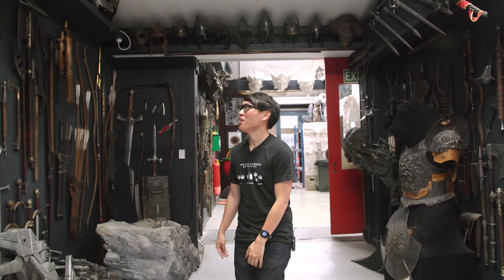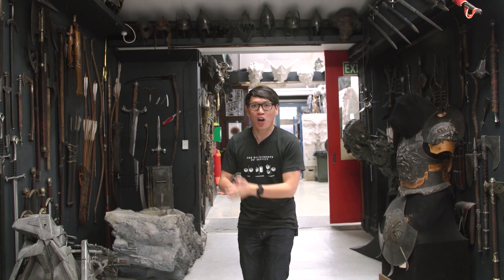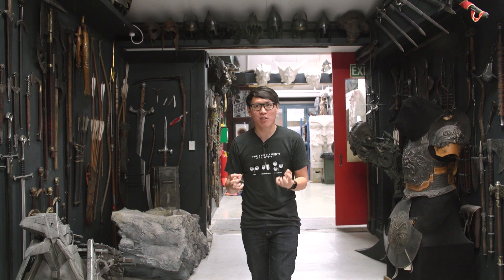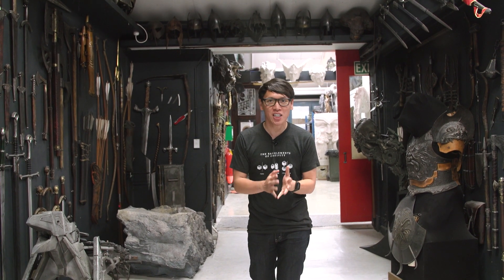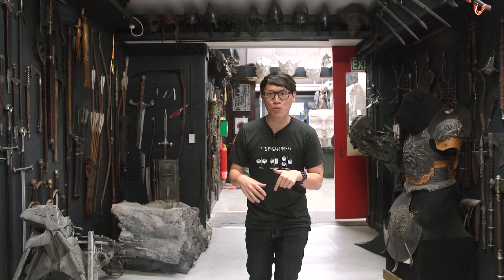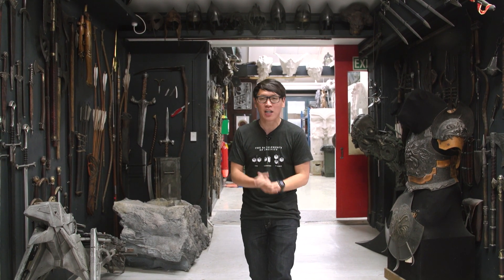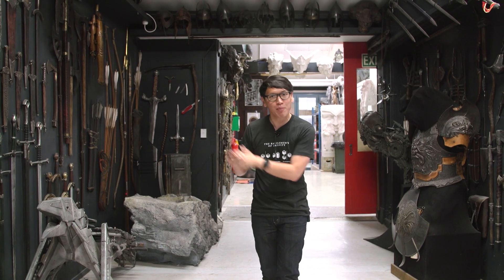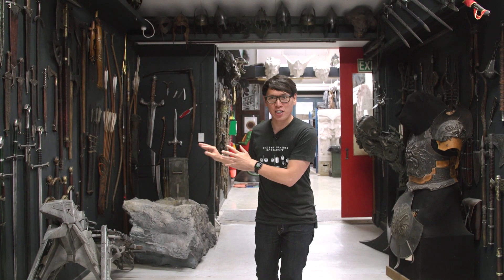Hey everybody, it's Norm from Tested, and as you can see I'm in a magical place. This is Weta Workshop where artists, sculptors, fabricators, and painters make the practical special effects that you see in so many of the films that we love. Adam and I are here this week to meet some of these fabricators, and while Adam spends a couple days working on a few special projects, I'm going to chat with some of these artists.